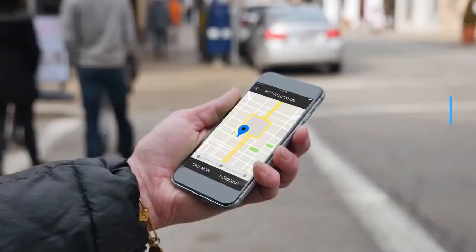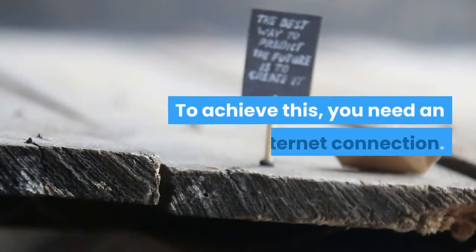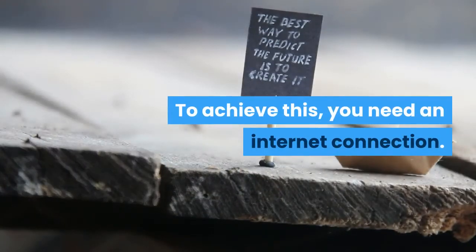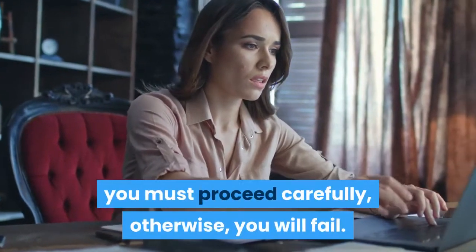Cons: This application is only available online. To access it, you need an internet connection. If you want to see the changes, you must proceed carefully, otherwise you will fail.